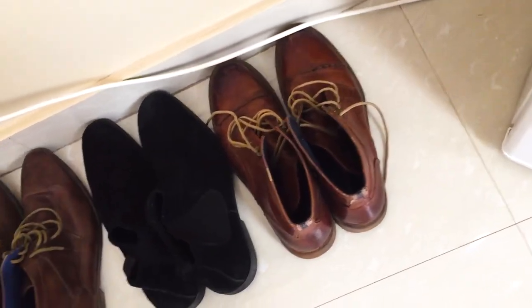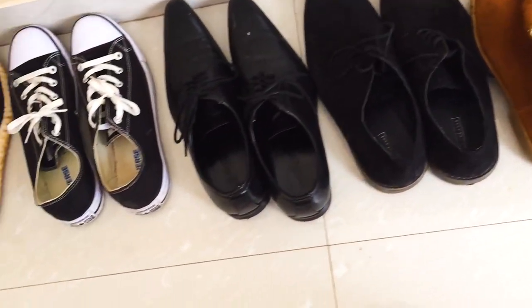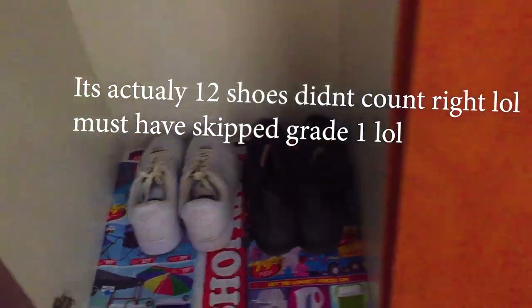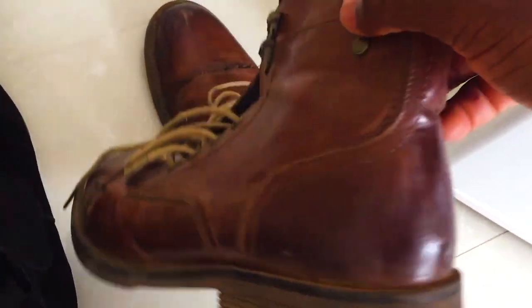I basically have one, two, three, four, five, six, seven, eight, nine — let me check the wardrobe — ten, eleven. So I have 11 shoes. These ones right here are my favorites.